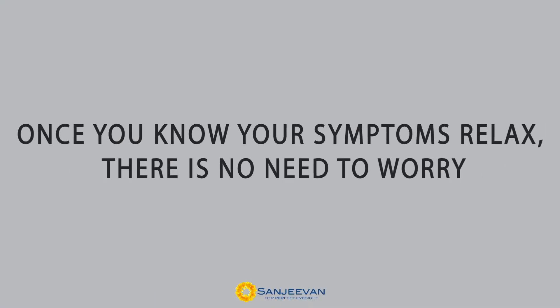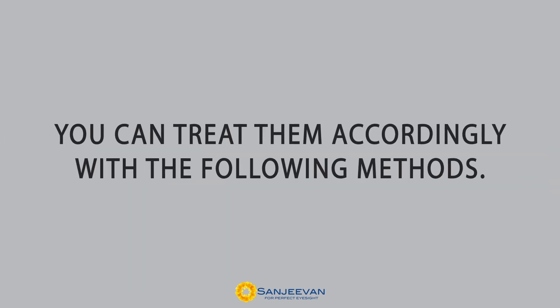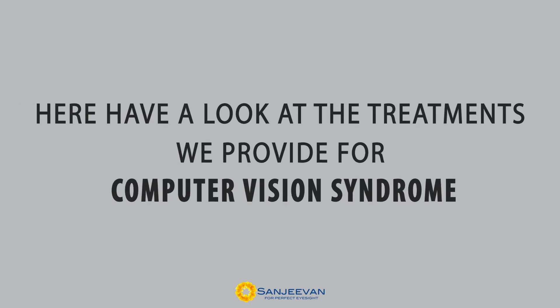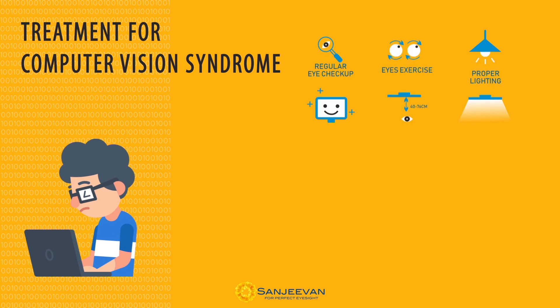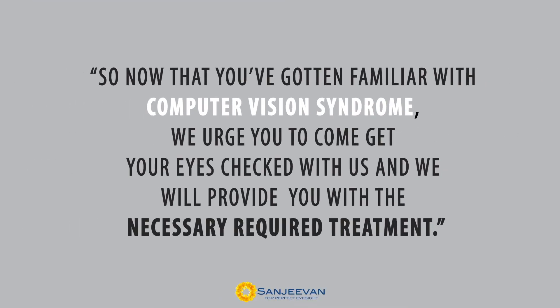Once you know your symptoms, relax — there is no need to worry. You can treat them accordingly with the following methods. Here, have a look at the treatments we provide for computer vision syndrome. Now that you have gotten familiar with computer vision syndrome, we urge you to come get your eye checked with us, and we will provide the necessary required treatment.